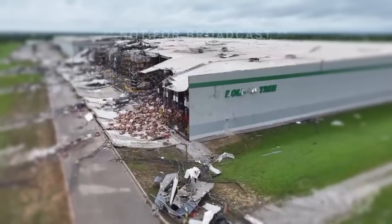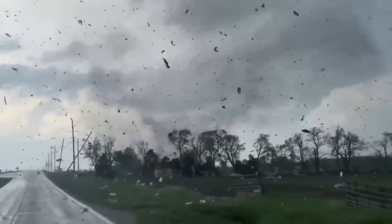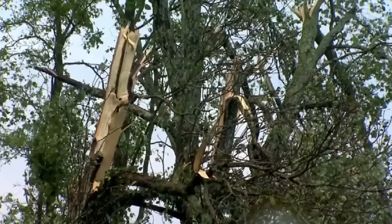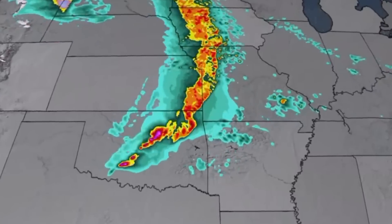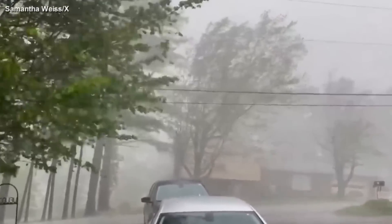Have you seen the shocking footage of the recent tornado that ripped through Oklahoma? It left a trail of destruction and many people are struggling to recover. Oklahoma is no stranger to severe weather. While tornadoes are a fact of life in this part of the country, this outbreak was particularly strong.